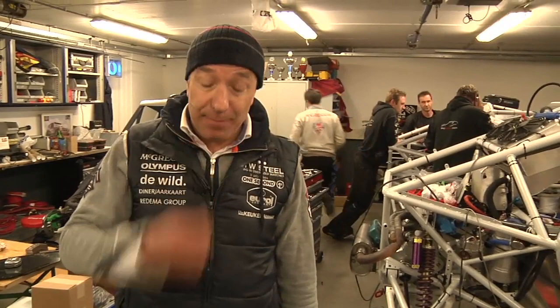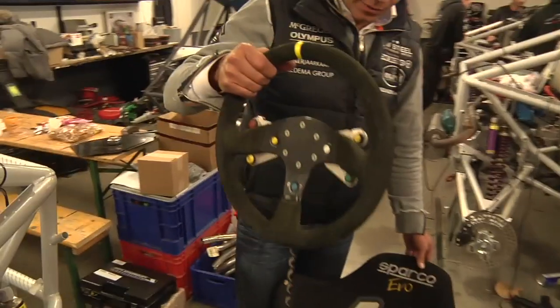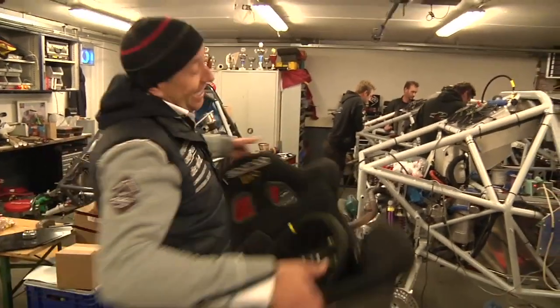Everything is new at my buggy except two things: my old chair and my old steering wheel, because I did all the Dakars with these and they bring me luck. In the buggy.